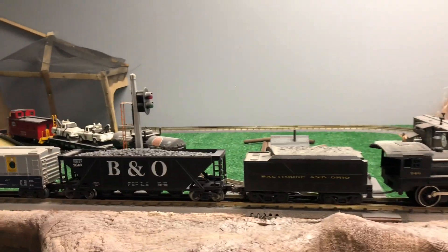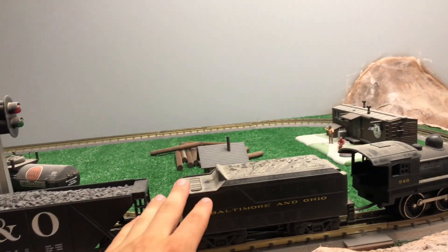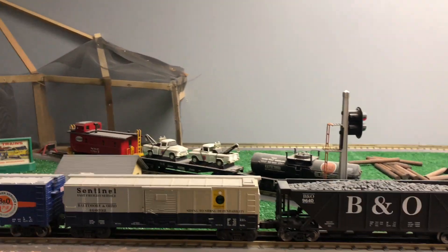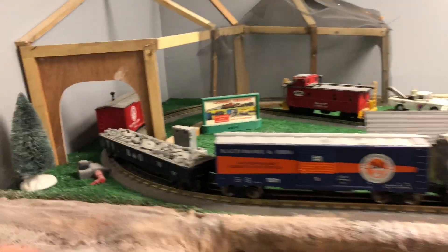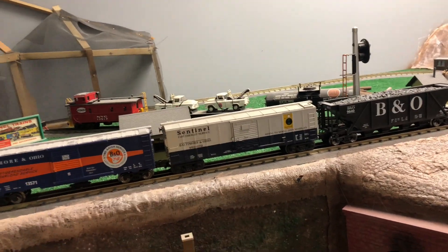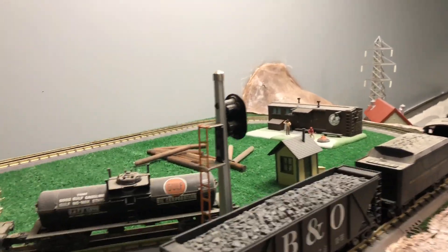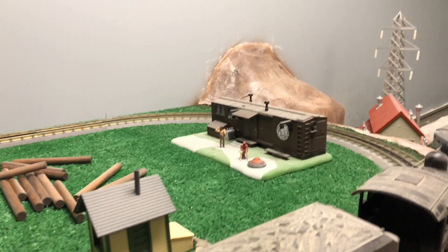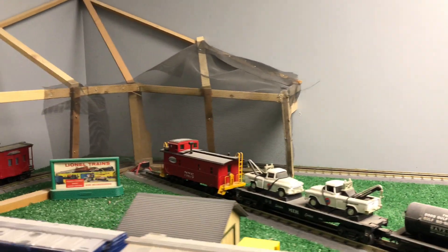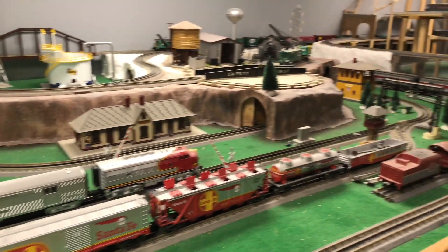My dad bought it for me when I turned one year old. Here we go — Baltimore and Ohio original set. It includes the engine, the coal car, a freight car, a caboose, and maybe a silver box car. The rest have been picked up over the years. We also have a light shed, campground, some extra freights, and a small mountain that's under construction. Mostly everything's under construction, but it's a pretty sweet layout as is.